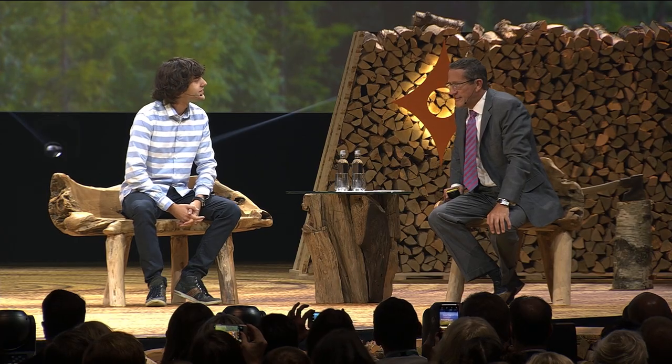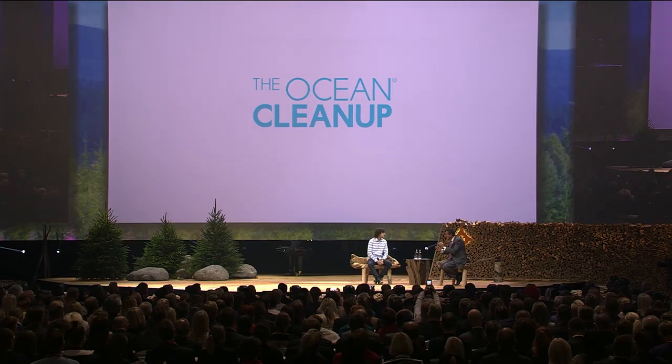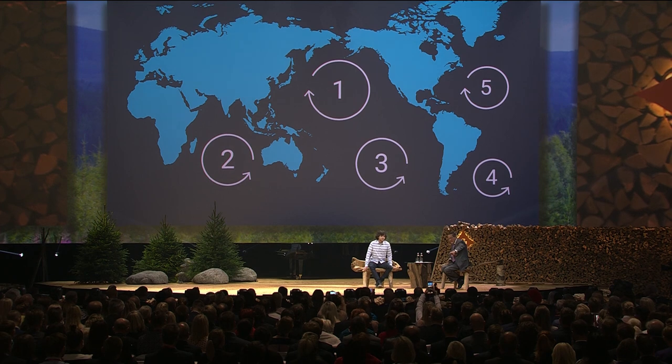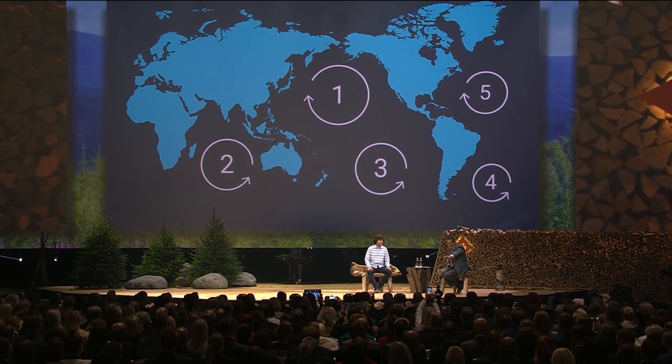Anybody watching here now — I'm a man of a certain age. How old are you? 23 years old now. Getting old, I know. I think I've got t-shirts older than you, Boyan. I want you to describe — because I want to talk about bigger issues — the fundamental idea of what Ocean Cleanup is, and we're looking at this map of the world. Explain your idea.